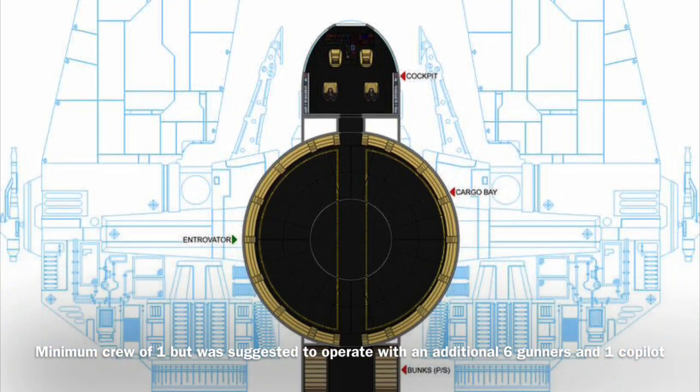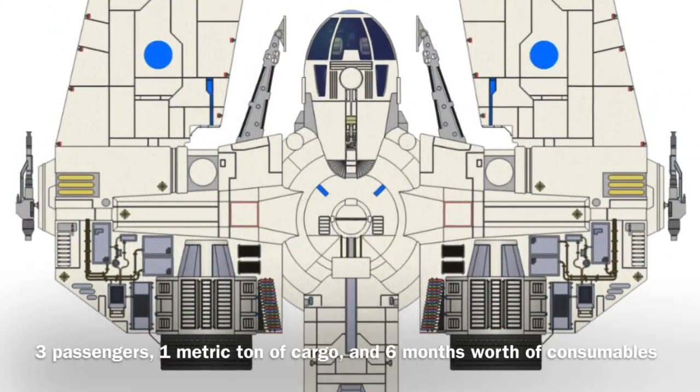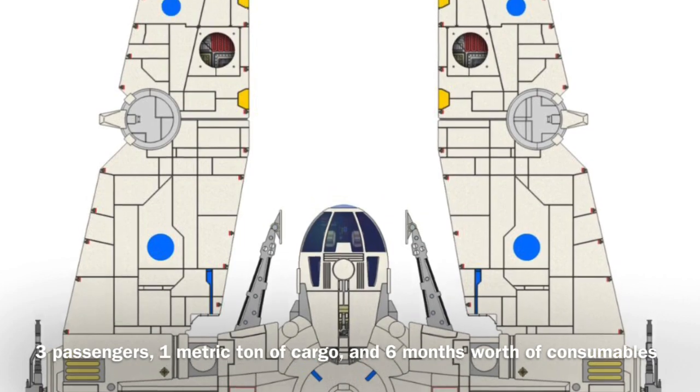The vessel was also recommended to fly with a co-pilot. The VCX-820 could carry three passengers, only one metric ton of cargo, and six months worth of consumables.